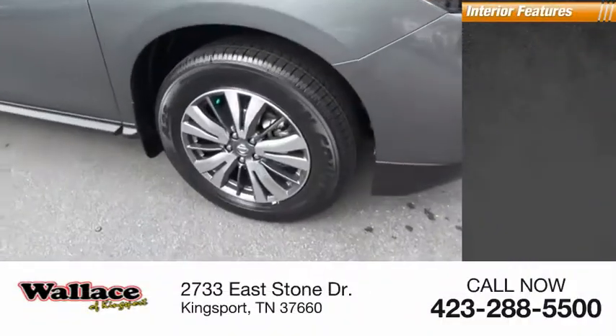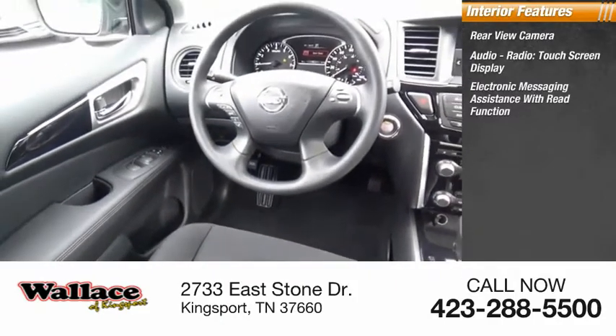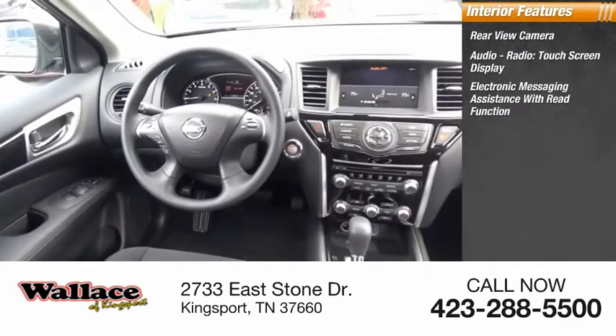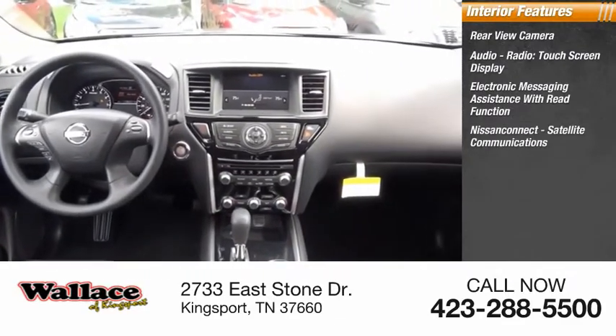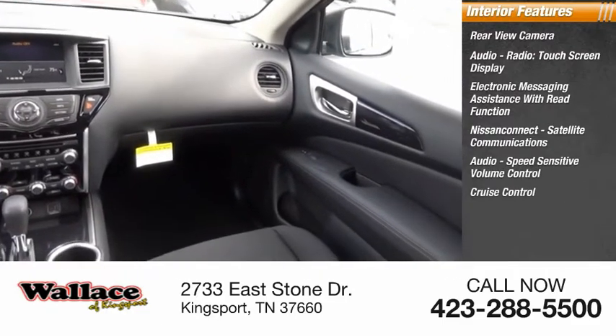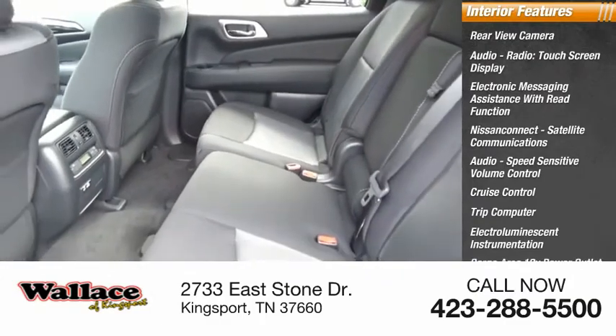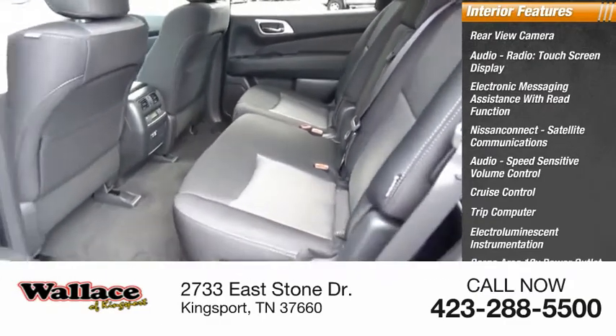Inside you'll find rear view camera, audio radio, touchscreen display, electronic messaging assistance with read function, Nissan Connect, satellite communications, audio, speed-sensitive volume control, cruise control, trip computer, electro-illuminescent instrumentation, cargo area 12-volt power outlet, child safety locks.